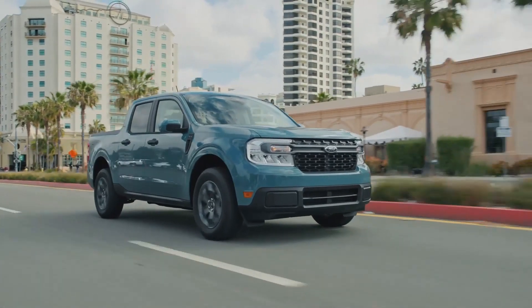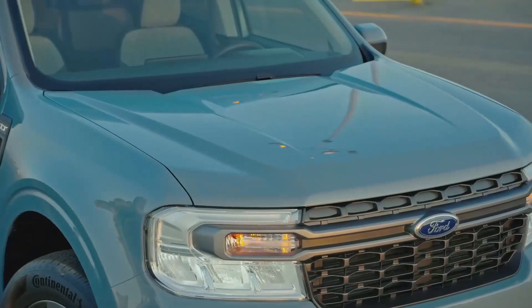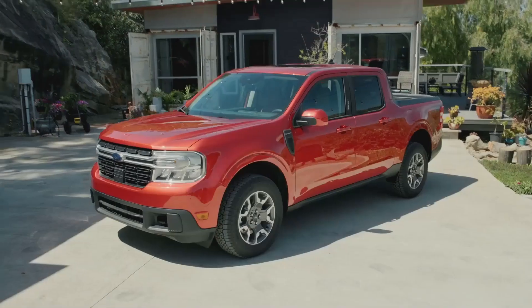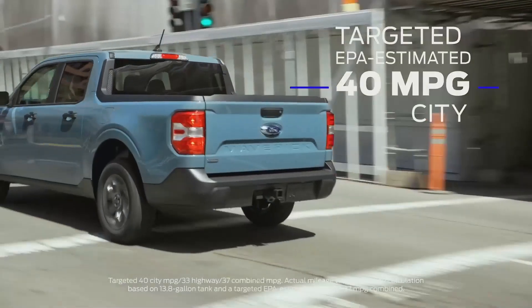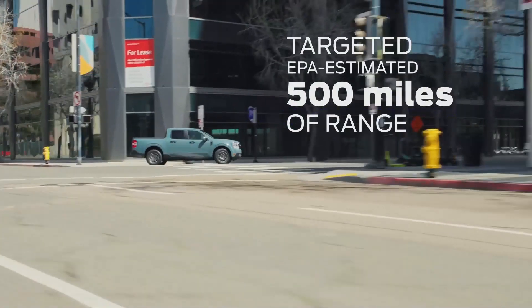Maverick is the first-ever standard full hybrid truck. It comes standard as a five-passenger four-door pickup, available in XL, XLT, and Lariat trim levels. The standard 2.5-liter hybrid has a targeted EPA-estimated rating of 40 miles per gallon in the city and 500 miles of range on a single tank of gas.